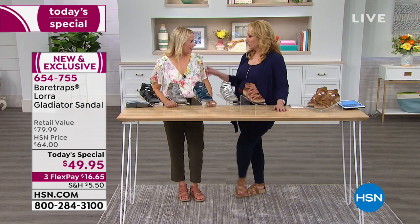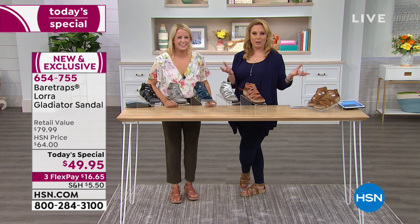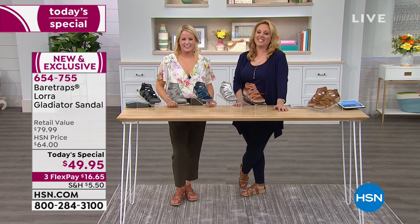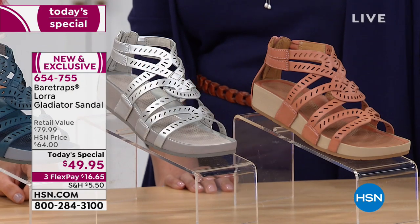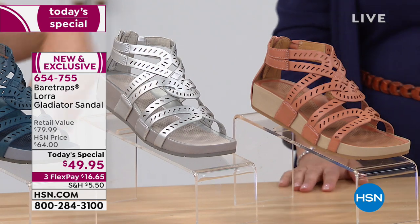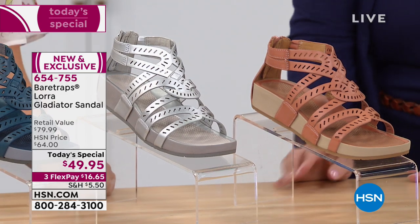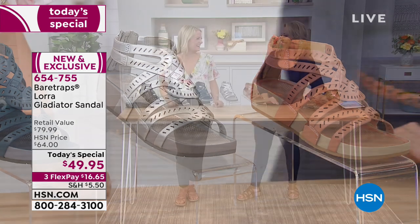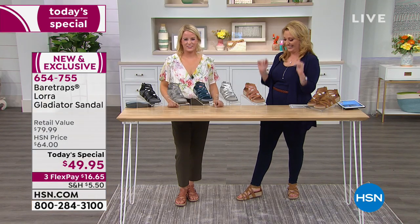I'm excited for her to try her first pair — she's going to love them. And I'm going to tell Suzanne how much she loves her. Suzanne is our most popular host here. She said you're her favorite host. You know, once in a while I like to keep it humble. I'm definitely telling Suzanne — she will laugh for at least a year.